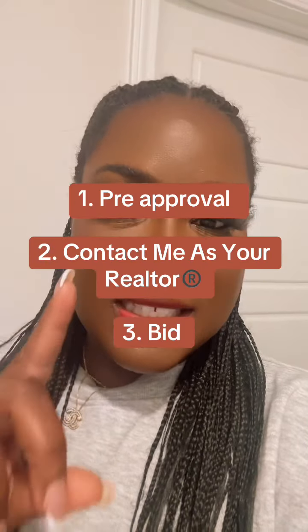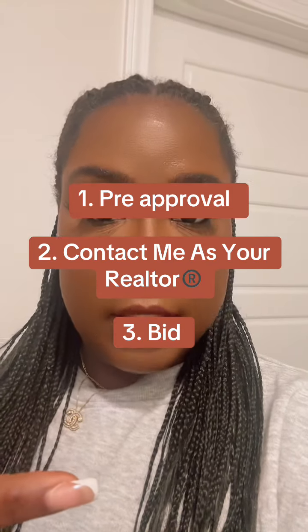Here is the order for successfully doing this: first, get your pre-approval with Fannie Mae. If you need assistance, reach out to me — the link is in bio, DM me, call me, whatever you need to help get you ready to purchase the property. You first need to have your pre-approval before we can do the bid.